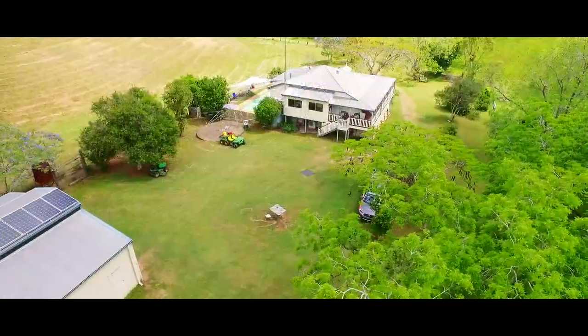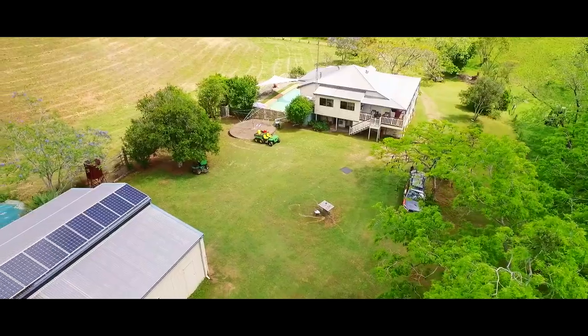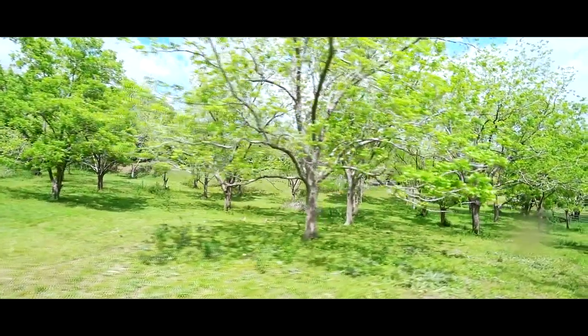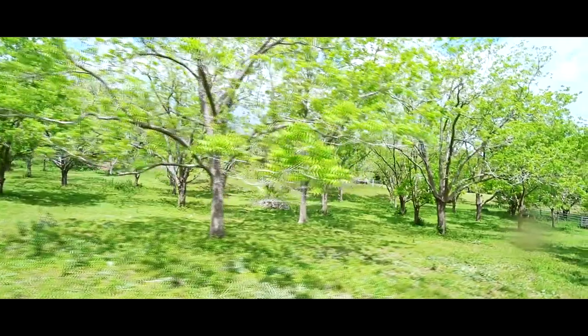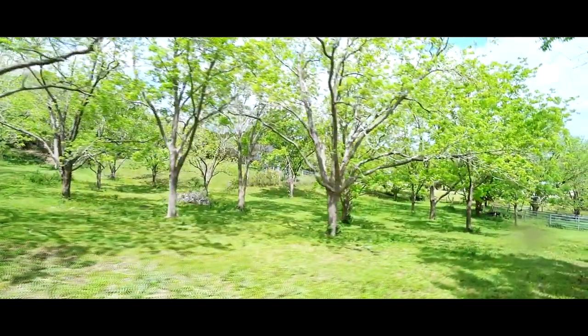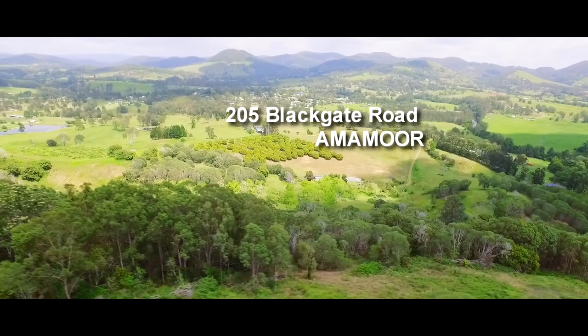Water is from rainwater tanks and a bore, and solar power is a bonus. There are around 350 pecan trees on the 43 acre mixed grazing property. While the house is in a protected spot, a drive over the land will reveal some amazing views.